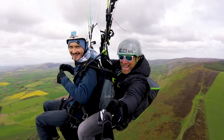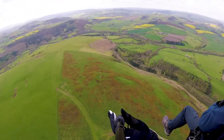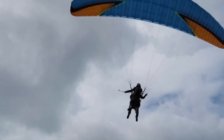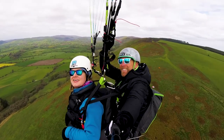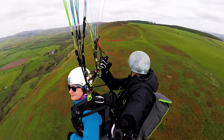Before you know it you're in the air, it's all very calm, you've got plenty of time to enjoy the views and you slowly glide up and up. And seeing the South Shropshire countryside in all its glory, just like a patchwork cover.